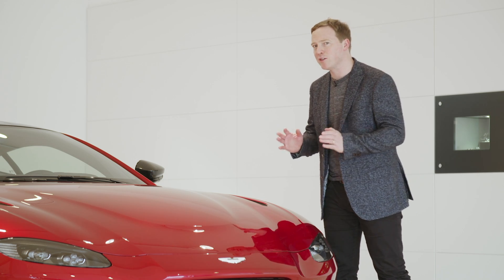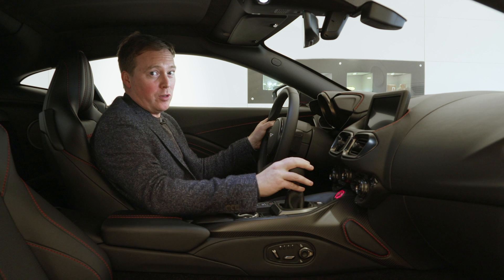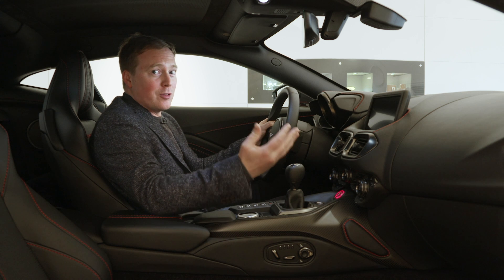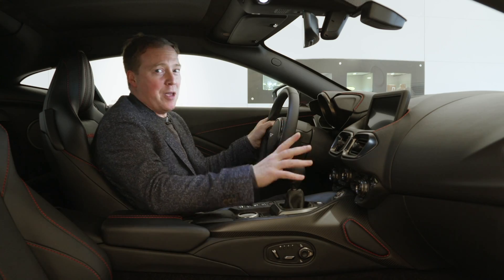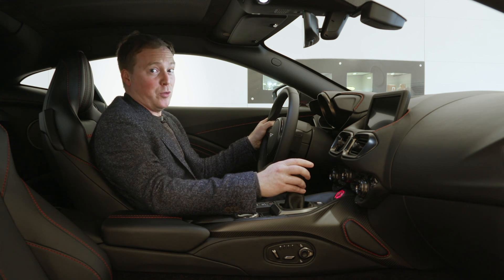Aston Martin has made the Vantage slower. That's because the Vantage AMR is the first version of this car with a manual gearbox. And because us mere humans can't change gears as quick as robots and computers, it makes the AMR slower. But one major advantage humans have over robots and computers is the fact that we know how to enjoy ourselves.